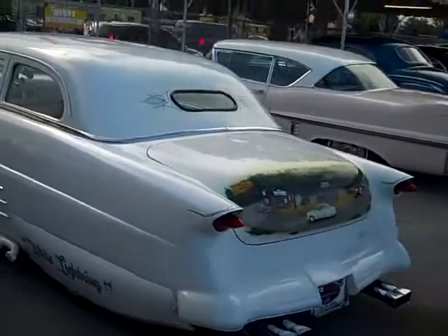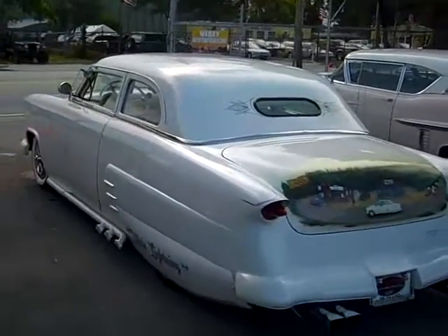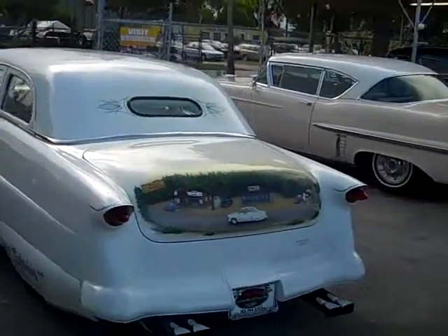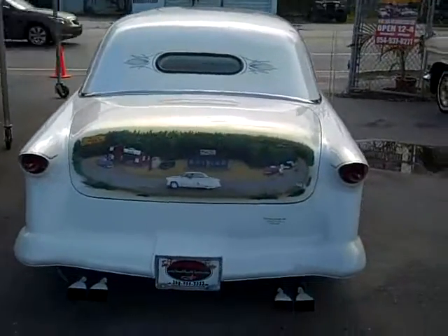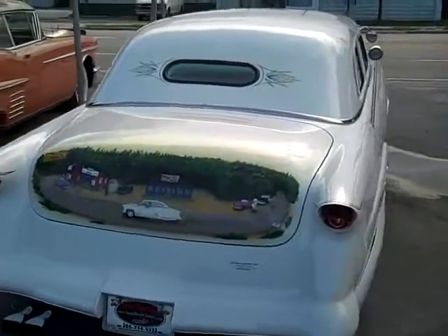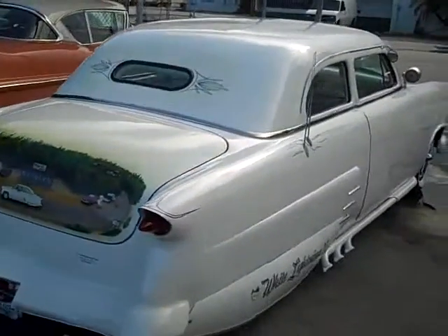You can view the pictures of the engine down below where you see the rest of the pictures. Call me with all cash offers: 954-937-8271. My name is Alex. I can also help with shipping — bring this beauty right to your doorstep.